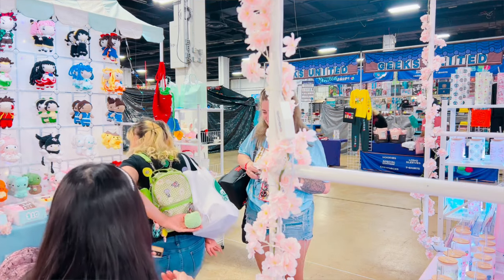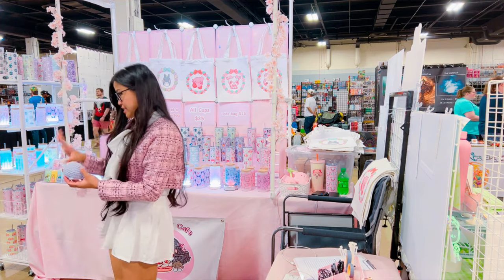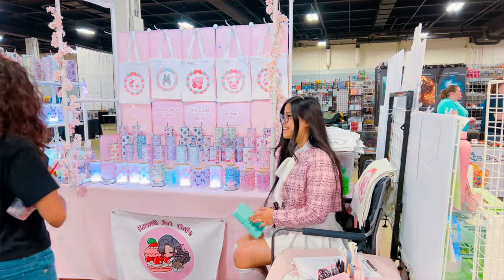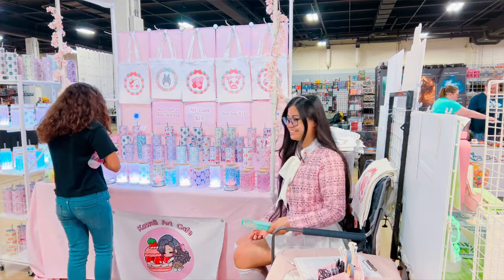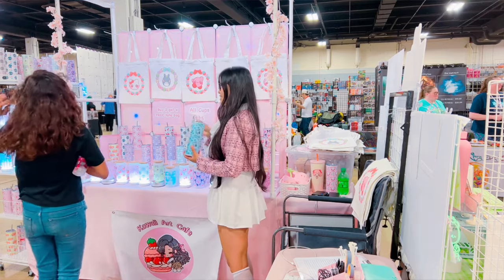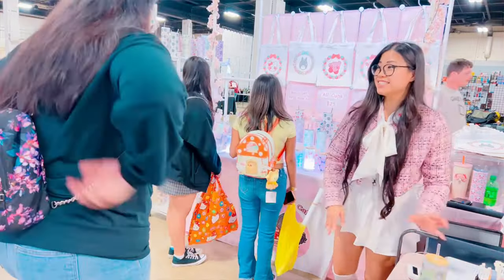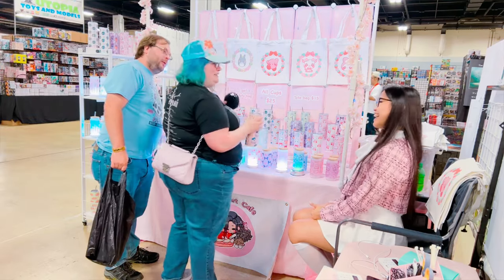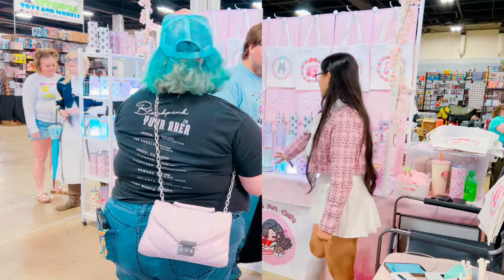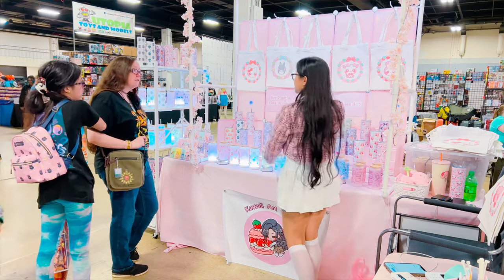Saturday definitely took a turn — it picked up and the crowd was much, much better than Friday, which is of course expected. Weekends tend to do better than weekdays when it comes to convention crowds because that's when people are off. But Friday was just really terrible. It's never a good sign to have more vendors than customers, especially when there was only 60 vendors to begin with. Saturday was a smidge better — I loved everyone that came to my booth. A lot of the customers came with such a great energy, reacting to my booth and saying 'this stuff is so cute.' It's definitely worth it seeing you guys, meeting my followers, friends, and other artists. Saturday was a lot busier and I was really happy with it.